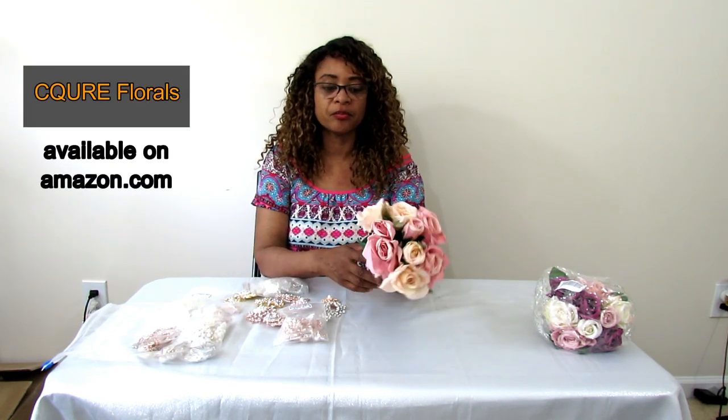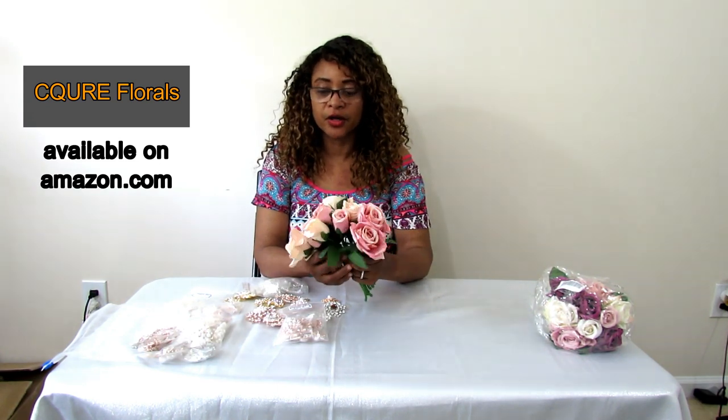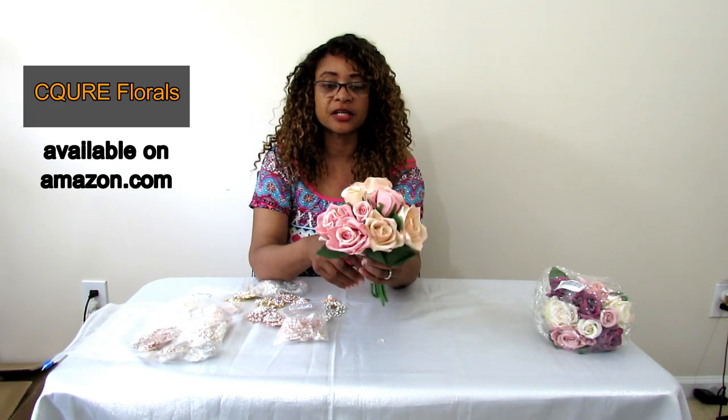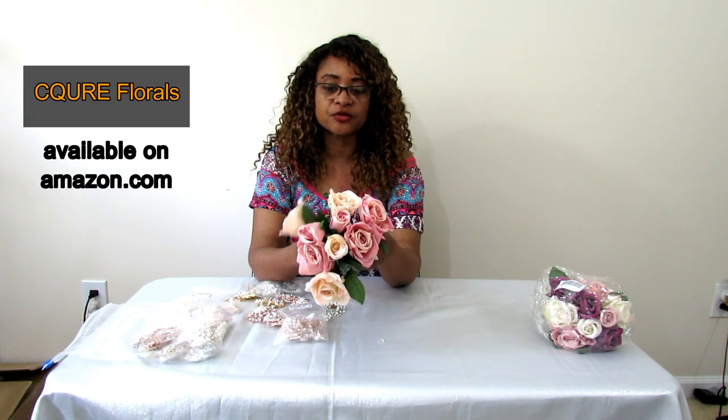Now on to the next vendor that sent me some artificial roses — courtesy of Secour, I believe is how you say it. I'll have a link in the description box below so you can go check out their artificial roses. She sent me two different kinds. What's really ironic is I ordered these flowers from another company in white, loved them so much I ordered several more bundles, and when she contacted me I noticed they were the exact same type of flowers, just in different colors.